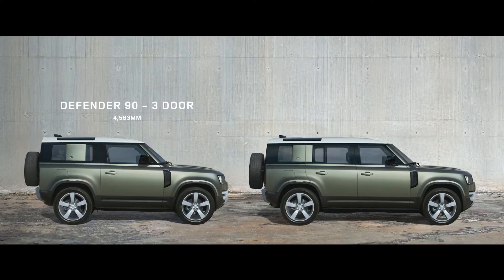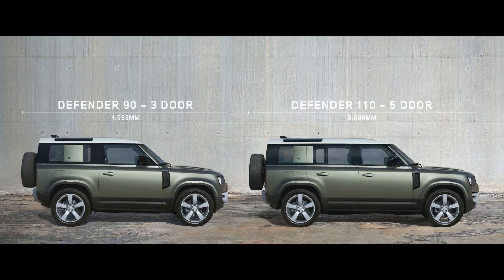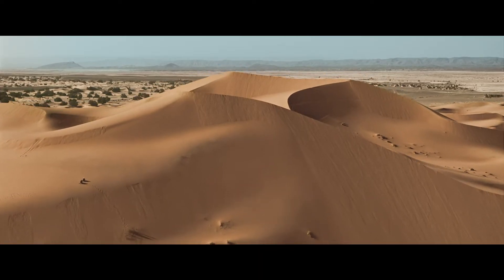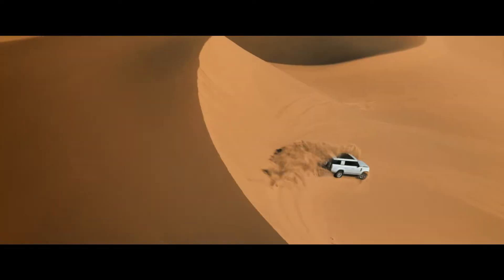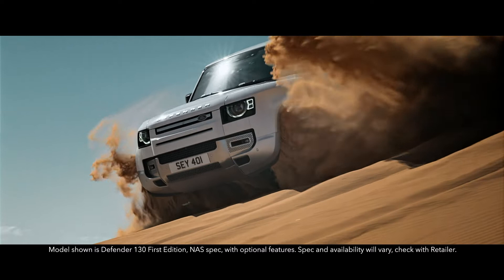With three distinct body designs to choose from — the 90, 110 — and now adventure is available on an even grander scale: introducing the new Defender 130.